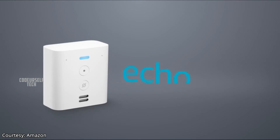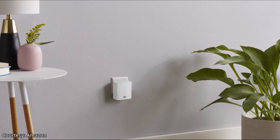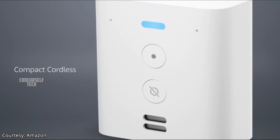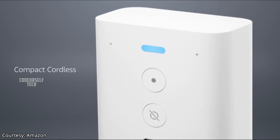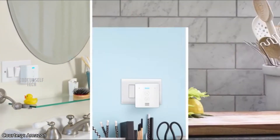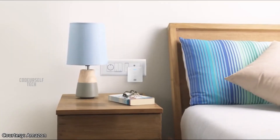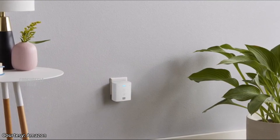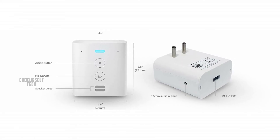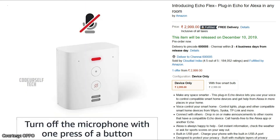Amazon has launched the Amazon Echo Flex in India. The Amazon Echo Flex is a portable Alexa enabled device that can be plugged straight away into an electrical socket. It comes with built-in speakers and a mic for controlling smart products. The Amazon Echo Flex also comes with a 7.5W USB port for charging smartphones and comes at a price tag of 2999 Indian rupees.